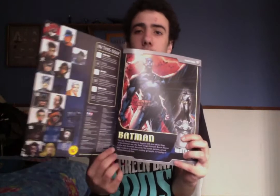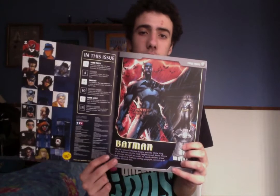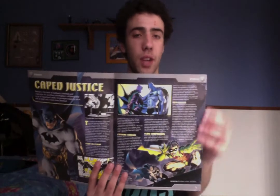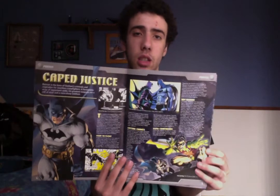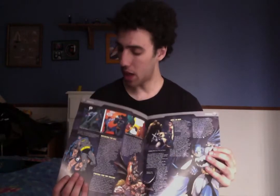Now we start with the magazine. This is the Batman issue. It has a brief introduction on the side showing the characters, followed by a brief overview of Batman and how he sits in the collection. The next page is your information on the character — his story, how he became Batman, the dynamic duo with Robin, and his alliance with Catwoman. There's also a profile page with more stories, including 'Breaking the Back' — when Batman had his back broken.